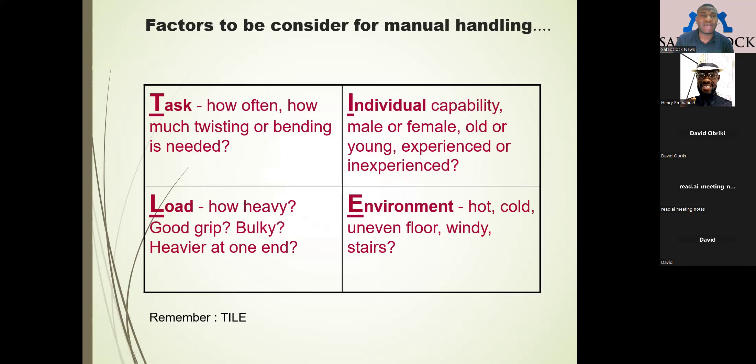In manual handling, there are about four different factors that must be considered. The first one is the task — how often the job is done or how the job itself is being performed, whether it involves bending, twisting, or continuous pushing. The second factor is the individual — the capacity and capability of the individual, how hefty, strong, or muscular they are.